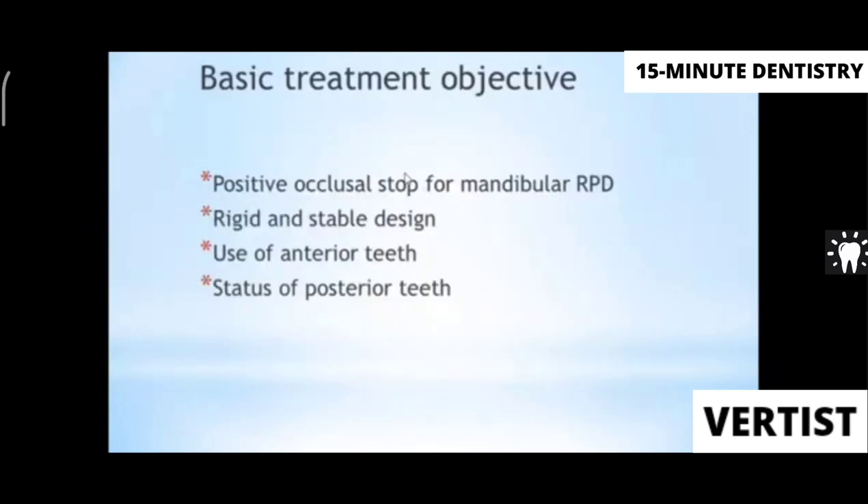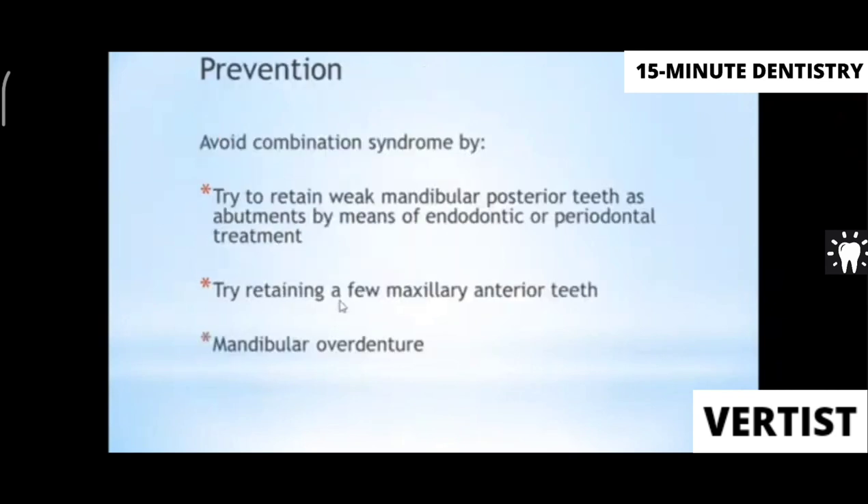The basic objectives for managing combination syndrome are: providing a positive occlusal stop for the mandibular RPD so it does not cause further ridge resorption; ensuring a rigid and stable RPD design; using the remaining teeth for support so the load is distributed equally between the ridge and teeth; and checking the status of the posterior teeth in the denture first.